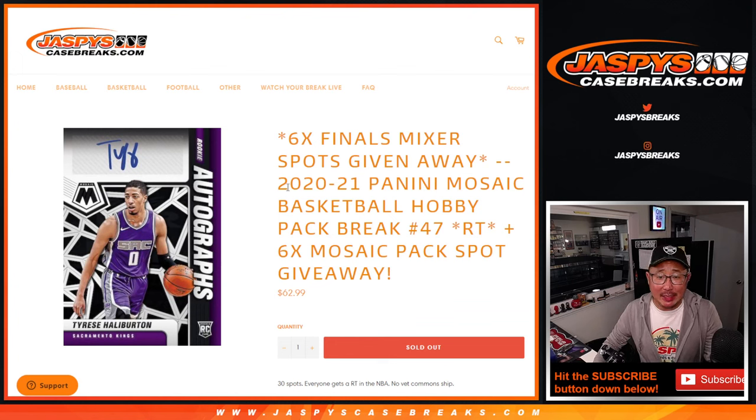Hi everyone, Joe for Jaspi's CaseBreaks.com coming at you with 2020-2021 Panini Mosaic Basketball Hobby Pack Break number 47.